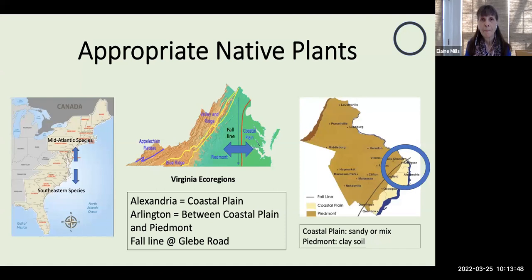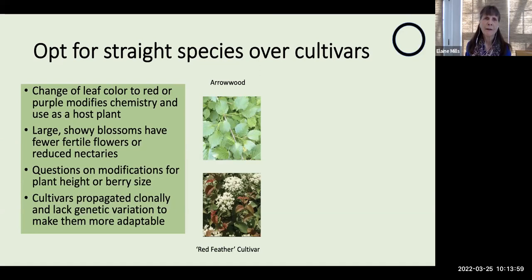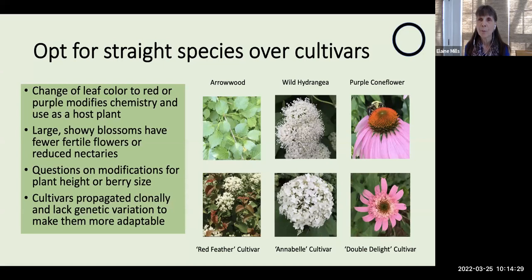It's always important to opt for the straight species of native plants over the cultivars. If there has been a change of leaf color from natural green, which has chlorophyll, to red or purple containing anthocyanins, this modifies the chemistry and affects the plant's use as a host plant for Lepidoptera. If there are large showy blossoms, there will be fewer fertile flowers. And if extra petals have been added — for example, replacing the central cone of a purple coneflower — there will be reduced nectaries, completely removing opportunities for seeking nectar and pollen.